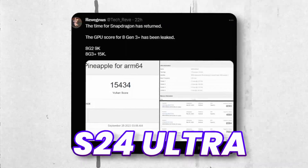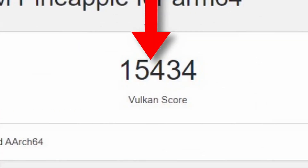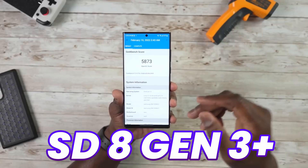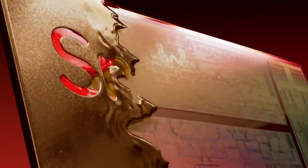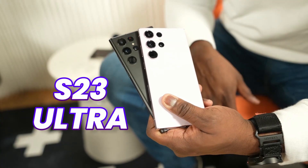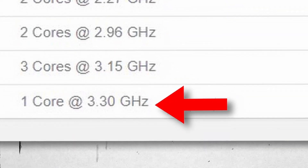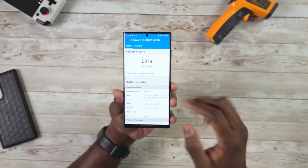These are Geekbench 6 scores where the S24 Ultra scores 15,434, which is a lot more than this year's Snapdragon HN2. Keep in mind, some say it is the Snapdragon HN3 Plus, which means this is an overclocked version of the normal Snapdragon HN3 — a processor made for Galaxy and exclusive to the Galaxy S24 Ultra, just like this year's Galaxy S23 Ultra. This new processor is clocked at 3.3 gigahertz, and Samsung is finally back in the game with GPU performance on the Snapdragon HN3.